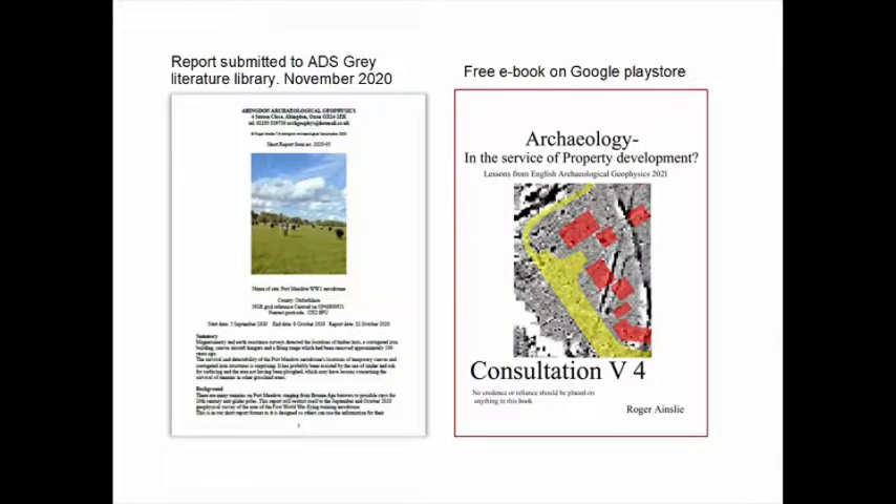One of the main aims of the memorial committee was to publicise the remains on Port Meadow. We have put our report onto the Archaeology Data Service's Grey Literature Library — it's been there for a couple of months and hopefully will be available to the public soon. We have also put it in our book, a rolling compilation entitled Archaeology in the Service of Property Development, available on the Google Play Store and various other places on the internet. An article also appeared in Current Archaeology in January/February 2021 which summarised the results.